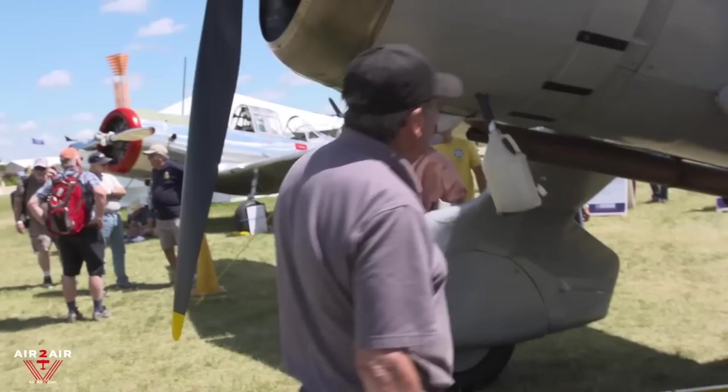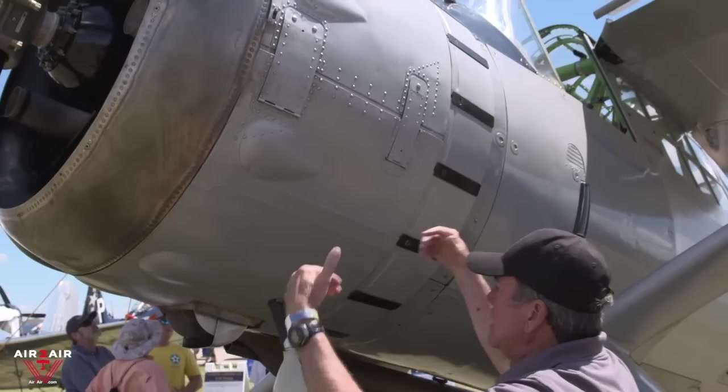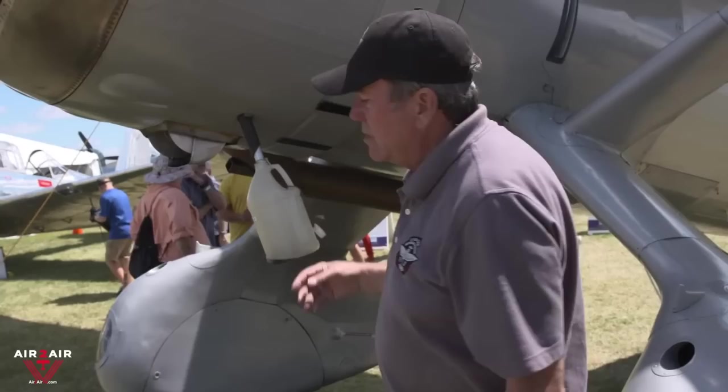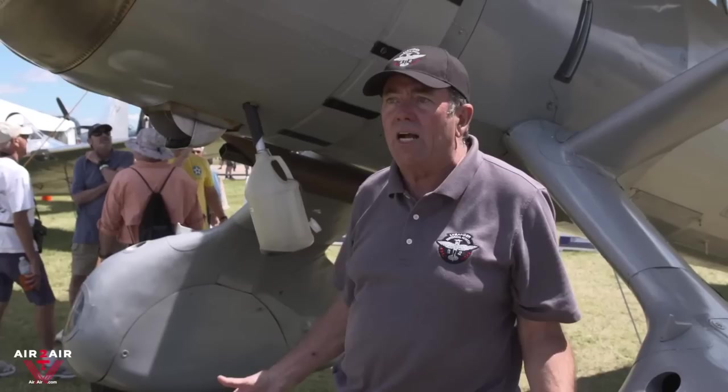The engine has some unusual features. For ground service, you just undo these two doors — there are three over-center links, like diaper pins — release that, the bottom cowl pops off, the other one rotates off, and with a couple of helpers you've got the whole front of the engine exposed. It's an external valve design — the valve stems and springs are exposed — so it's very easy to see if you've got a broken valve spring or a sticky valve. It's a really quick and easy check.